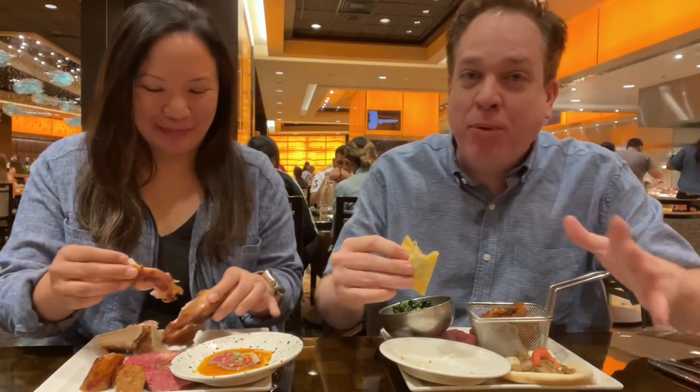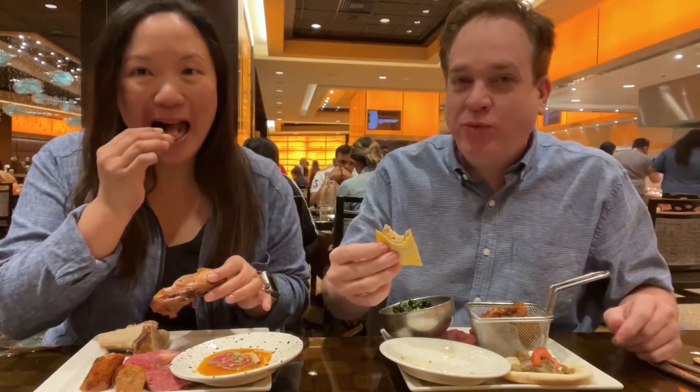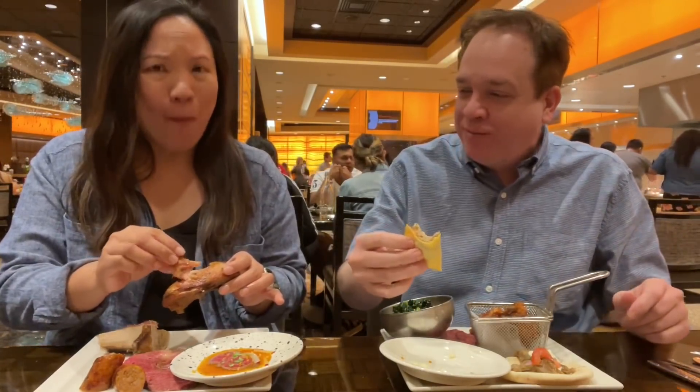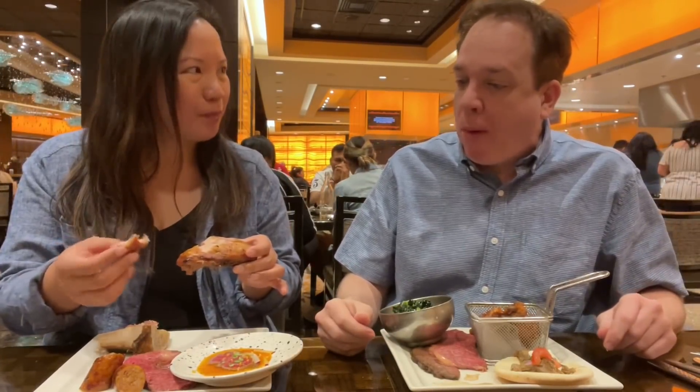Juicy and fatty and porky — everything I want in a taco. The chicken is tasty, thighs are usually a lot more juicy and fatty. The miso ginger — I've never really seen that in a rotisserie chicken, like a blend of spices. It's really juicy and tender.